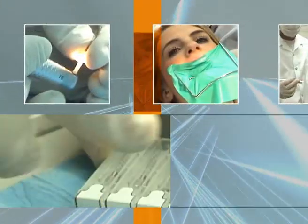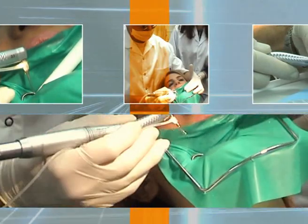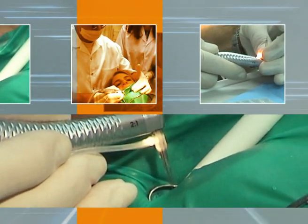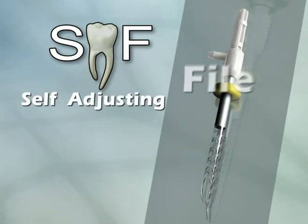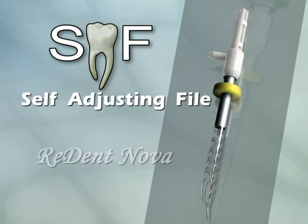It's a new outlook on root canal treatment, bringing dentists and their patients a new level of performance, comfort, and confidence while reducing overall treatment costs. It's the self-adjusting file — the cutting edge in root canal treatment — from ReDentNova.